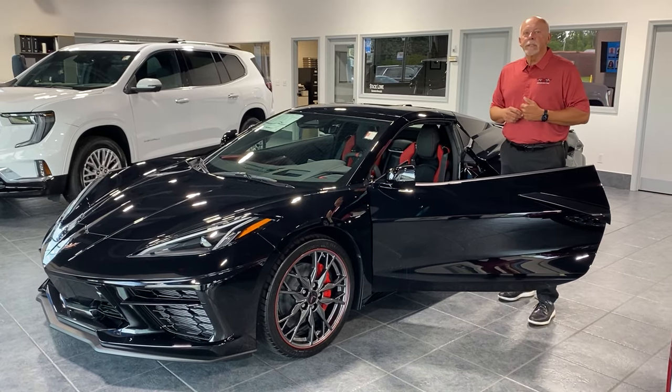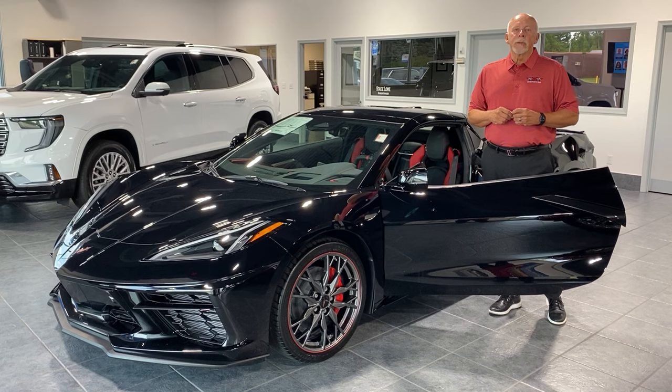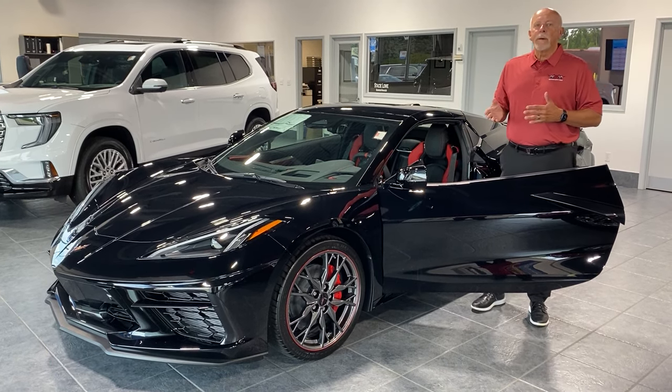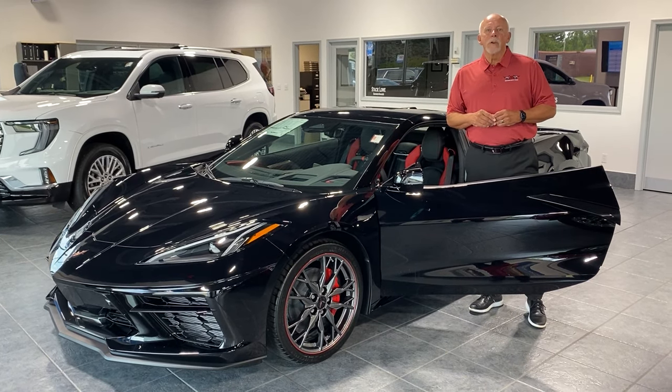MSRP on this is $93,705. We are offering it for sale $3,000 off that. So give me a call at 419-276-0922, or stop in and ask for me — I would love to see you drive away in this great car. As always, thanks for watching the video and have a great day.